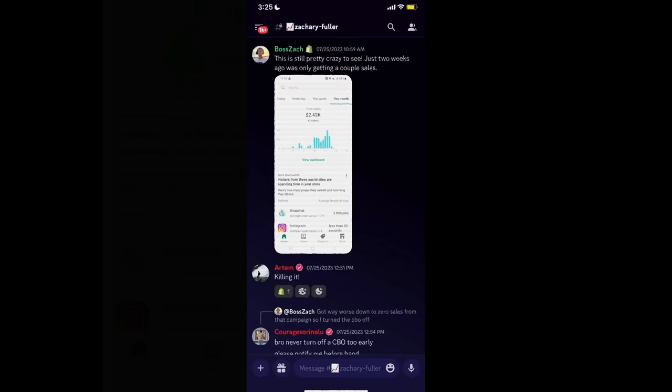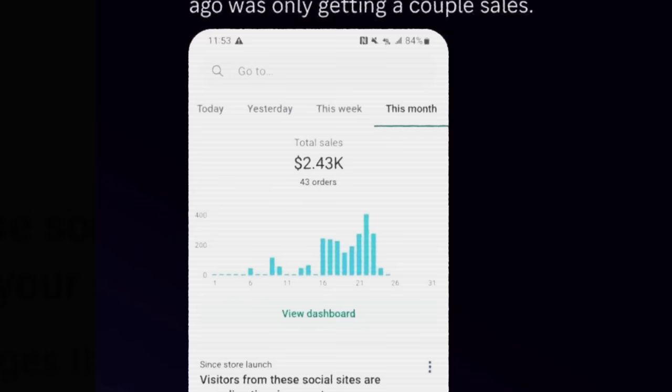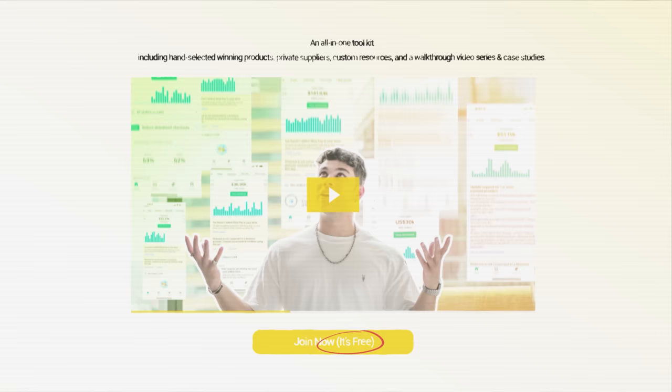Just before we get started, I want to give a huge shout out to a client of mine inside of Outright Ecom we've been working with over the past few weeks. Congratulations to Zachary Fuller — within two weeks, struggling to find his first winning product to finding it and now scaling up to $400 days and beyond. If you want to learn how he's done it along with hundreds of others and join an amazing community, that'll be the first link down below in the description. Now without any further ado, this is going to be the most comprehensive guide in 2023 and beyond for finding winning dropshipping products on Shopify.